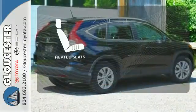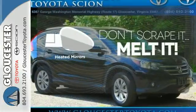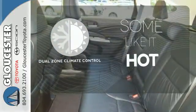The heated seats keep you comfortable no matter how cold it is. Avoid scraping snow and ice with heated mirrors. Dual zone climate control lets you and your passenger pick a personal temperature.